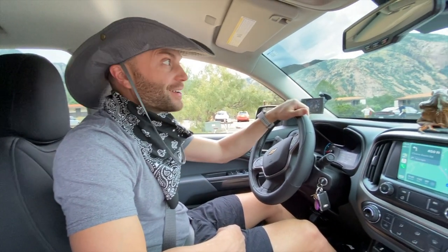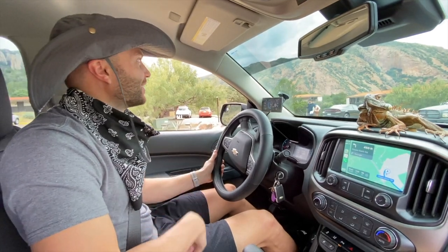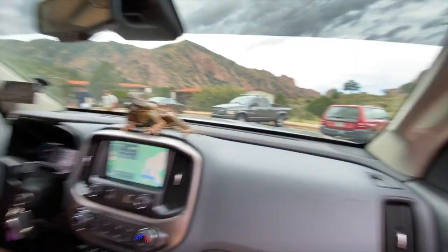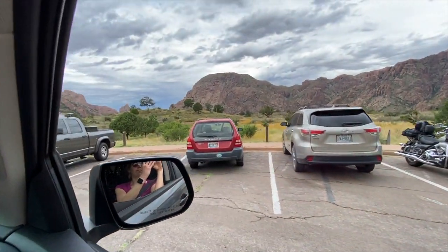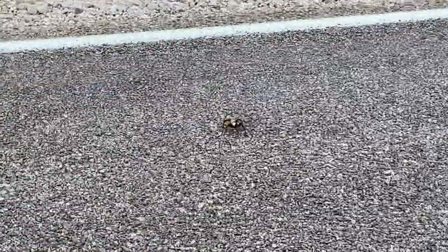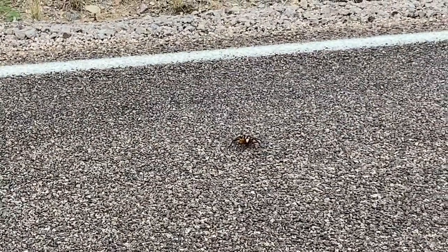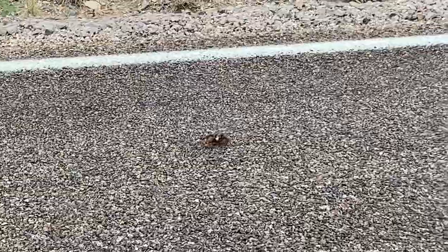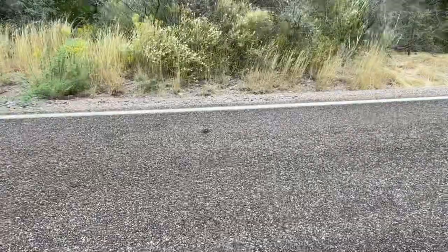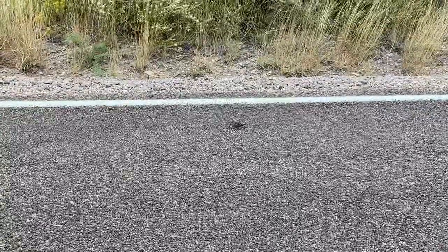We're leaving Big Bend National Park. We've got Petrie on the dash. Look at that view one last time. Oh my gosh — I had to back up. This is the first time I've seen a tarantula in real life, out in the wild. That thing is massive. We can't park on the road, it's too narrow. I don't know if they jump — just don't get that close.